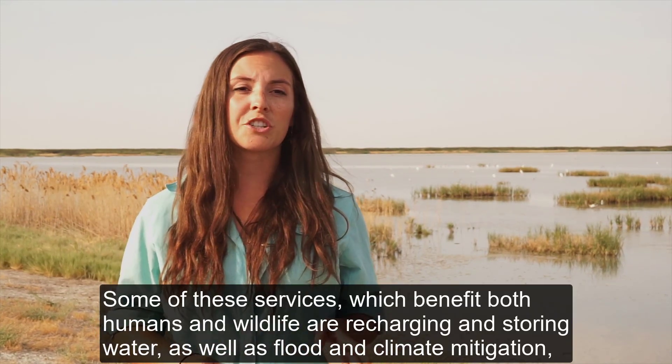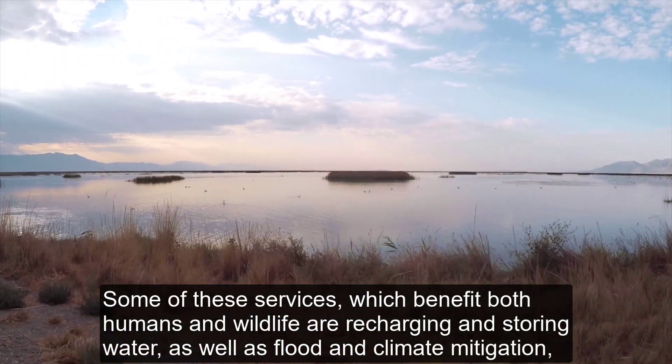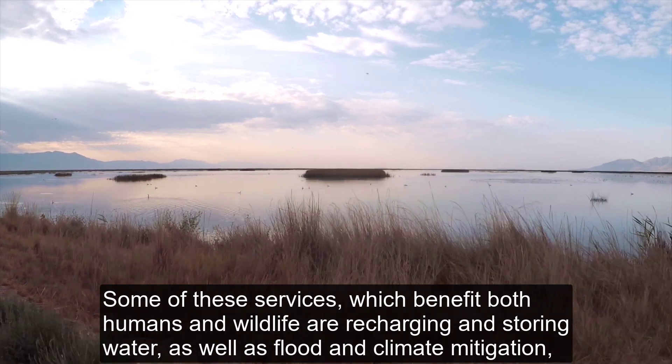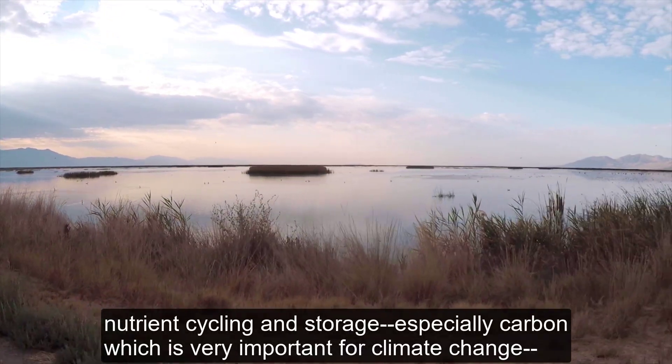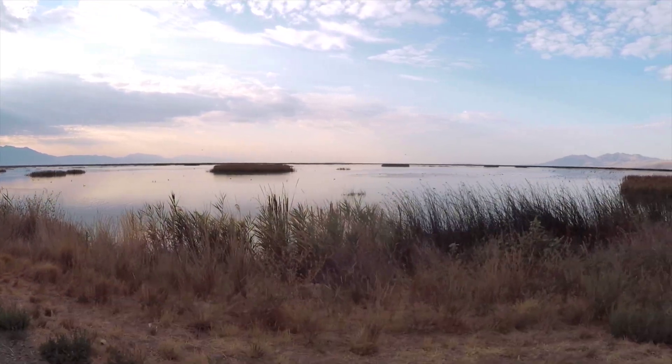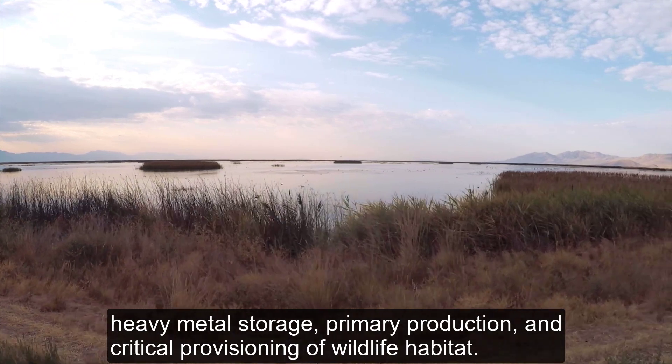Just some of these services, which benefit both humans and wildlife, are recharging and storing water as well as flood and climate mitigation, nutrient cycling and storage — especially carbon, which is very important for climate change — heavy metal storage, primary production, and critical provisioning of wildlife habitat.